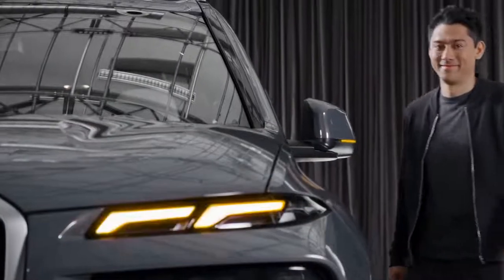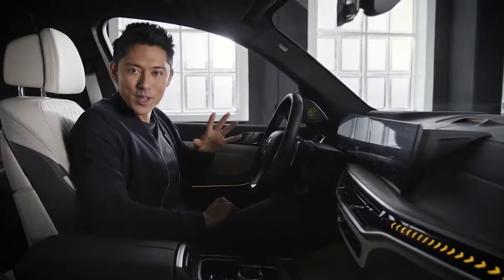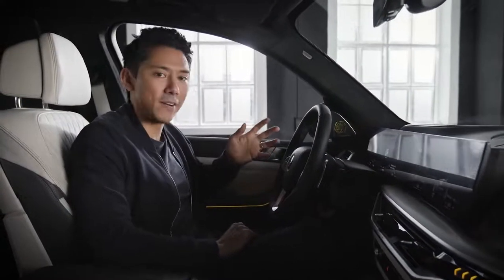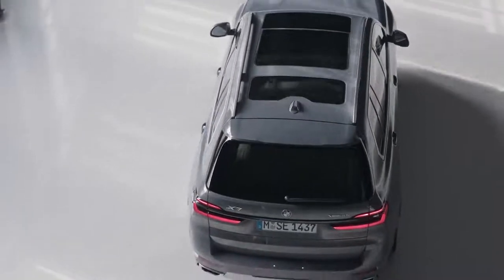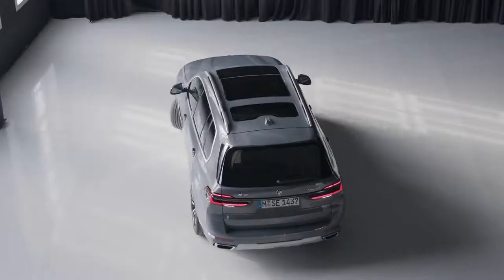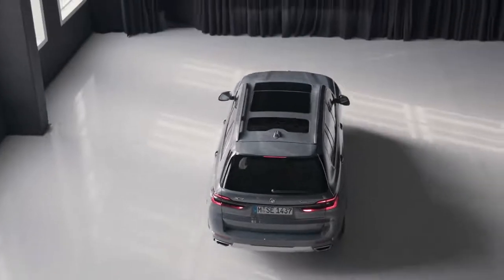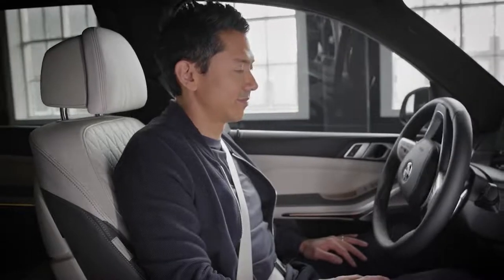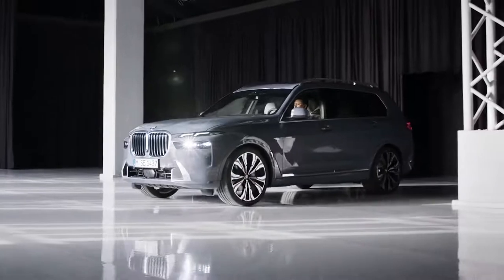Thanks to ultra-wideband technology, the new BMW X7 recognizes you when you reach it and unlocks the door so you can enter immediately. The new BMW X7 comes with the latest driving and parking assistance systems. Parking can often be a hassle, but you can now choose between two options: parking assistant and parking assistant professional, offering a bunch of helpful support. Even more comfort is available with the new automated maneuver assistant — you can teach your vehicle a specific parking maneuver up to 600 meters long. After you've saved it once, the vehicle will suggest a takeover parking for you every time you reach the starting point of the learned maneuver. You can just relax in your seat while the vehicle monitors the surroundings and avoids objects up to a certain point, or stops.